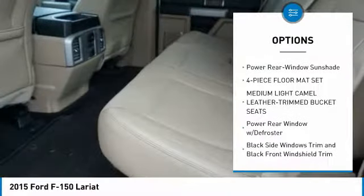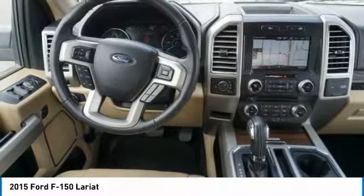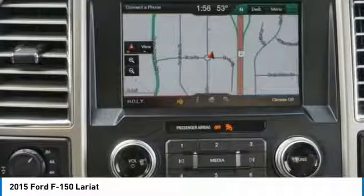Power adjustable pedals, perimeter alarm, body color door handles, tinted glass, power rear window sunshade, four-piece floor mat set.